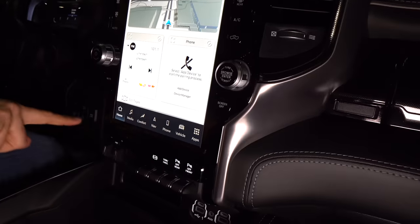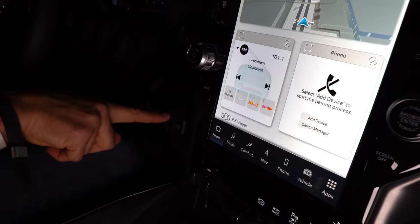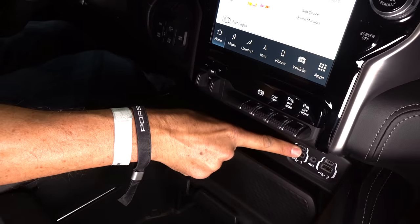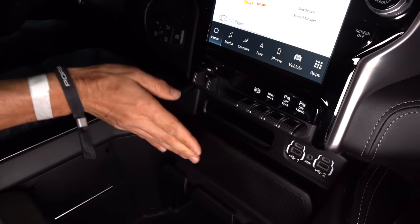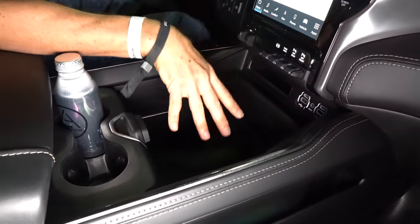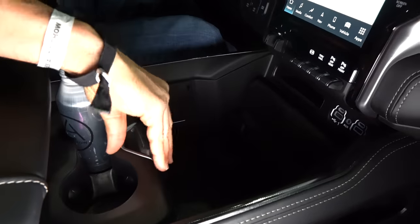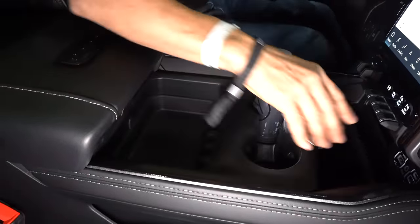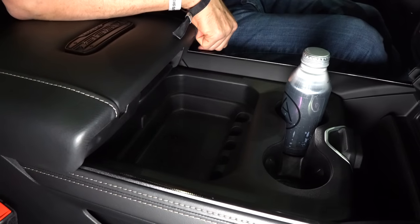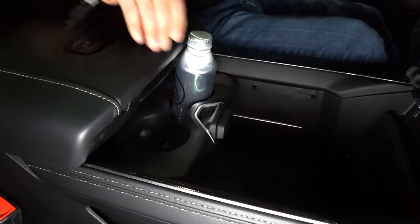Love the toggle switches. Over here on the driver's side, you have your heavy-duty two-wheel drive, four-wheel drive high and low, hill descent control, and axle lock. There's a slot for storage, two USB-C ports, two USB-A ports, and an aux jack. There's also a place to hold your phone for wireless charging. Two cup holders and a sliding storage area where you can keep all your small items — and then slide it away.